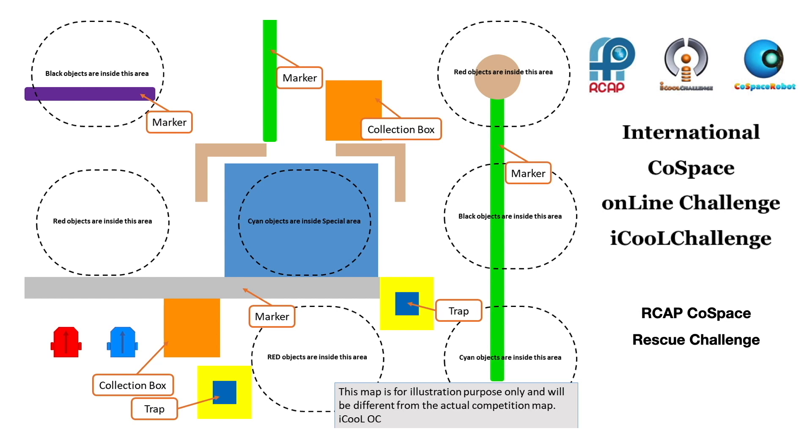In the Cold Space Rescue Challenge, teams are required to build a real robot, develop and program appropriate algorithms and strategies for both real and virtual autonomous robots to navigate through both real and virtual worlds. Additionally, they have to search and collect objects while competing with another team's robot in the same real and virtual worlds.